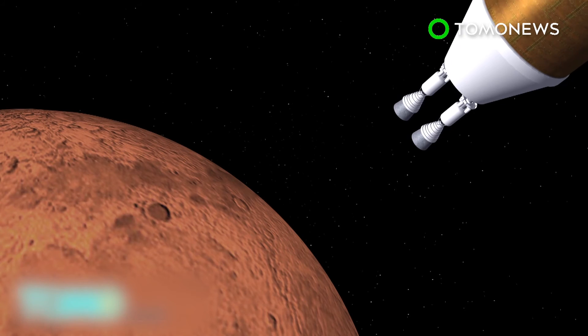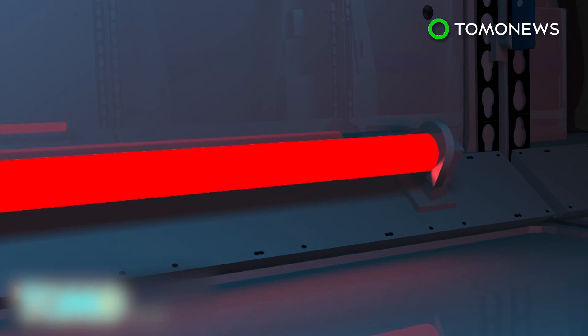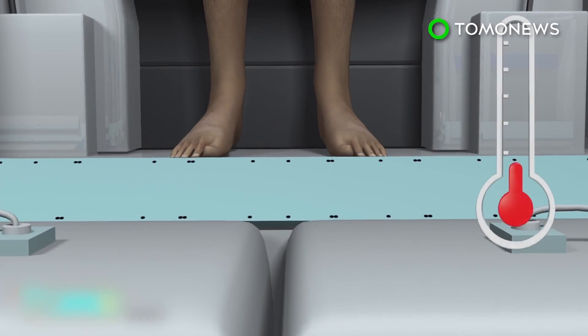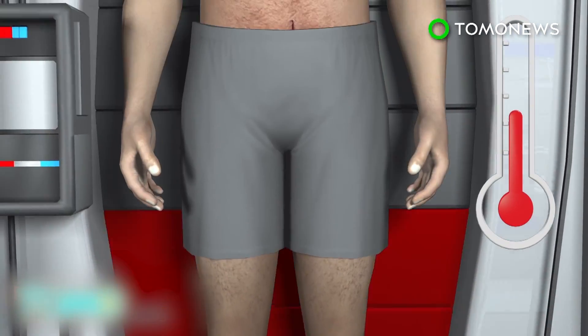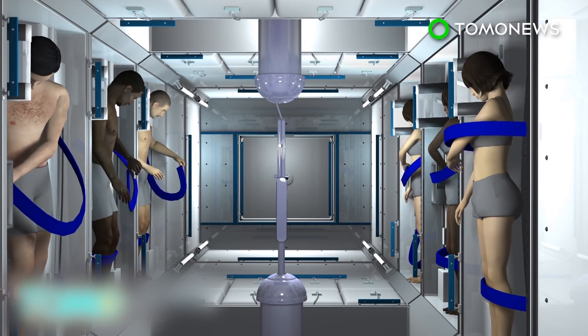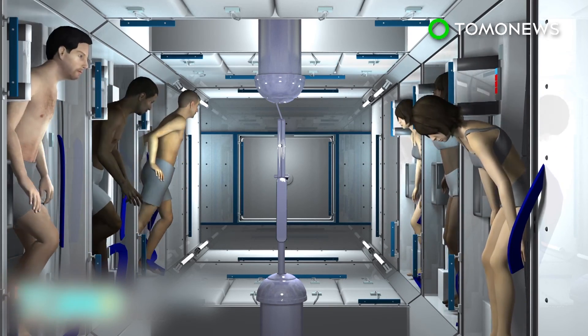As the astronauts approach Mars, the wake-up cycle begins. Warming pads slowly raise the body's temperature — it takes roughly one hour for every one degree rise in body temperature. Fully awake after their long nap, the astronauts are ready to begin their Mars mission.